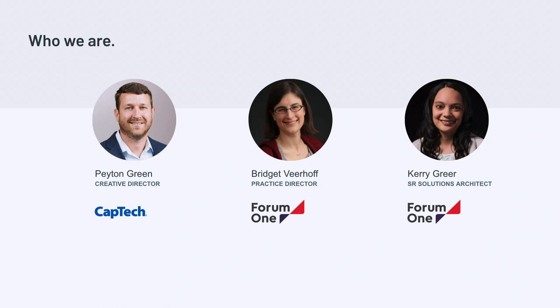I'm also joined by Bridget Virhoff. She's a practice director at Form 1. She has a master's in human-computer interaction and almost 15 years of experience managing web projects, including many of Form 1's most complex engagements. She's also our launch planning expert, helping with launch pieces and complications with launching a website. My name is Keri Gur. I'm a senior solutions architect and product manager at Form 1. I led a lot of our team, helping the client make complex, difficult decisions. I've been in the Drupal community for over 15 years, built my first website on Drupal 4, and have been around DrupalGovCon for a really long time.